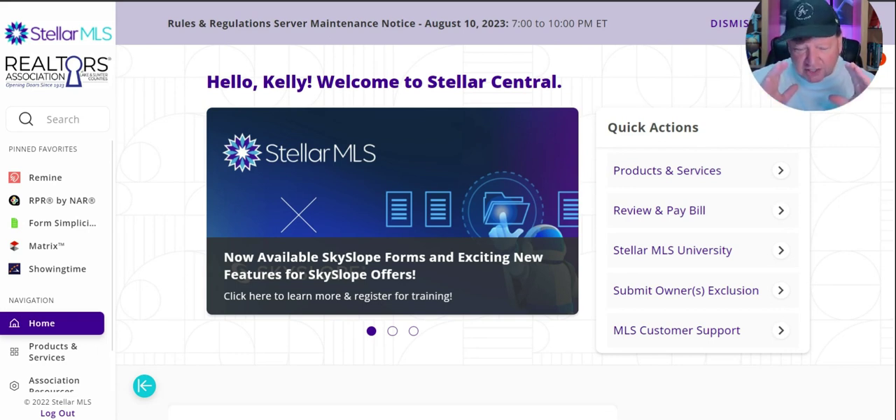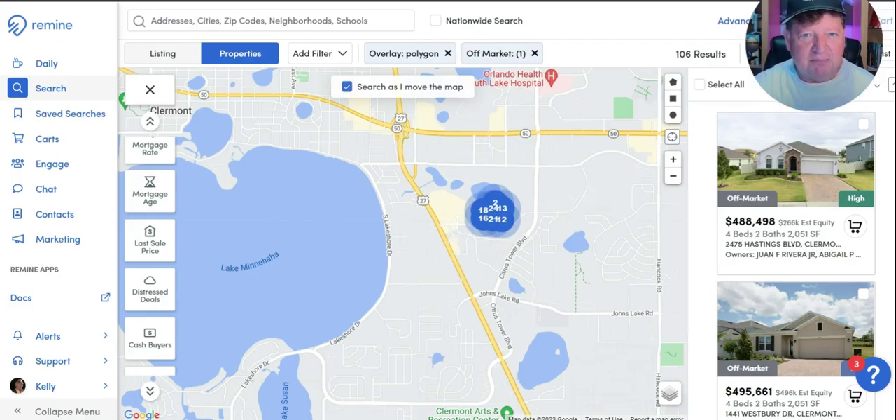Remine is basically a software that drills deep into geographical locations and gives you results based on multiple demographic touchpoints. When I log into my Stellar MLS, I simply hit Remine and it brings me over to the dashboard. I dropped a video a while ago on how to send postcards to a neighborhood where you just took a listing. So now I'm going to show you how to do it in Remine, and then show you a couple of nuances on how you can generate leads.